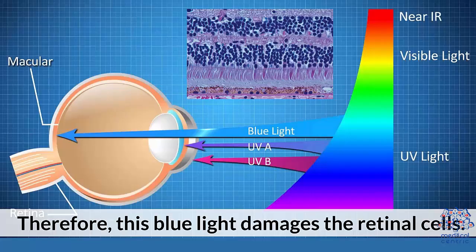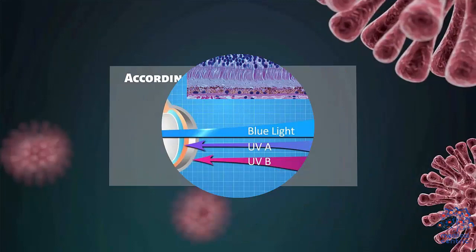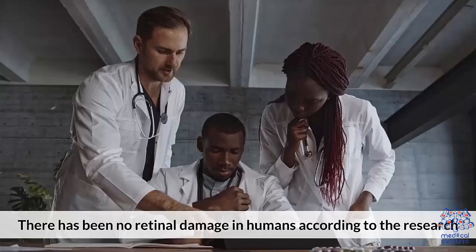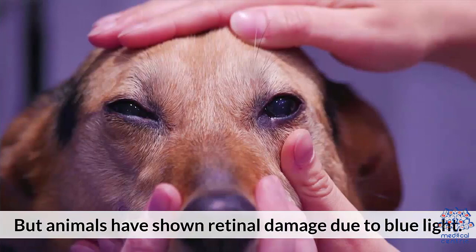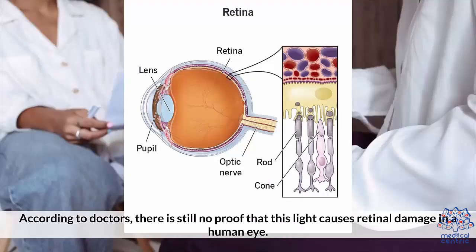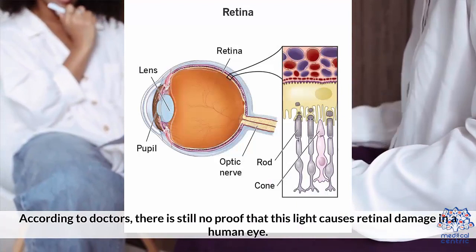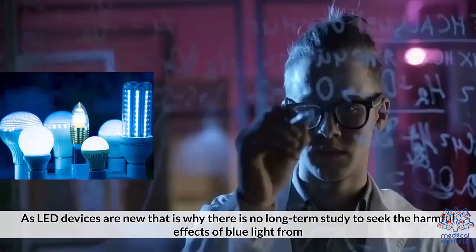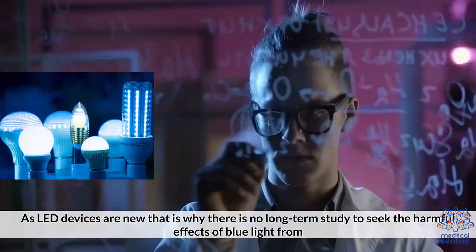According to the Indian Journal of Ophthalmology's 2020 study based on COVID-19 lockdowns, 32.4% of the sample population used blue light-emitting devices for approximately 9 hours. There has been no retinal damage found in humans according to this research, but animals have shown retinal damage due to blue light. According to doctors, there is still no proof that blue light causes retinal damage in a human eye. Recently, doctors reported distorted vision and a retinal lesion in a woman who was using an LED mask. As LED devices are new, there is no long-term study to assess the harmful effects of blue light from them.